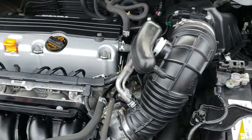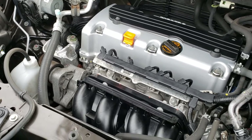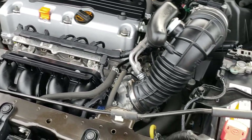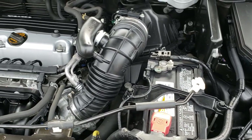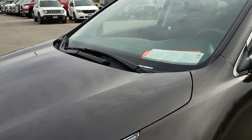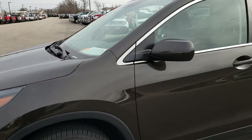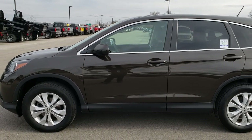Under the hood we have the 2.4 liter 4-cylinder motor. Engine bay is very clean and runs very smooth. This vehicle has been fully safetied and inspected by our service shop — fresh oil and filter change, all the fluids have been checked and topped off. This Honda CR-V is 100% ready to go.